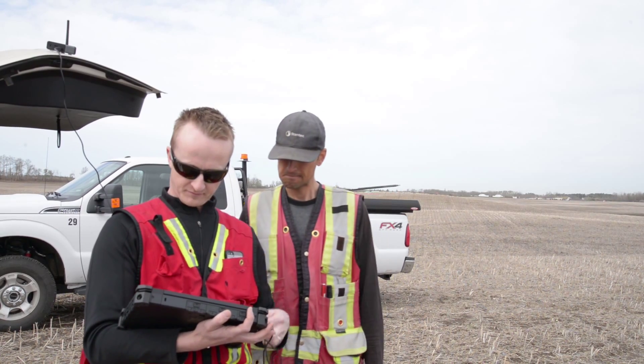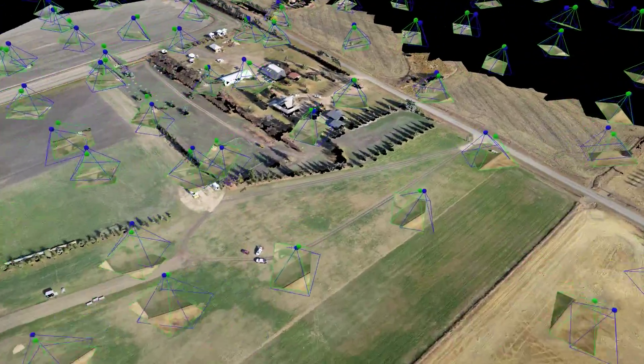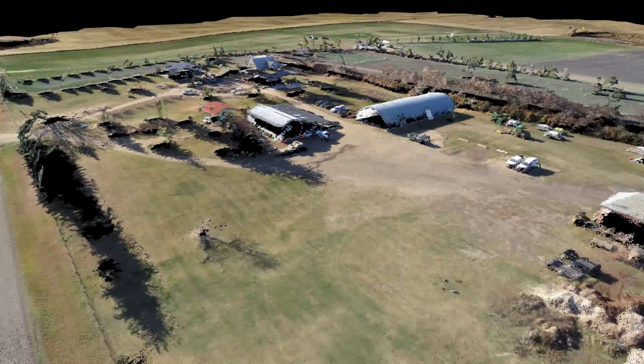The biggest purpose so far has been for mapping and 3D topography. We do a lot of laser scanning and other conventional surveying, and we've integrated the drone into a lot of the workflow that we currently have. We can derive terrain models and very nice high-resolution colour imagery using the drone.